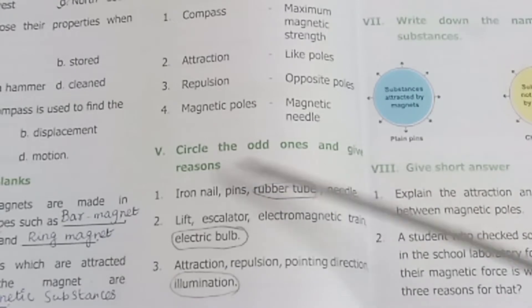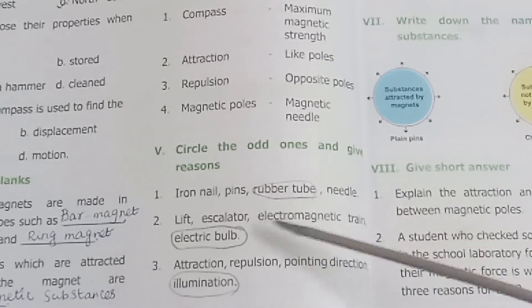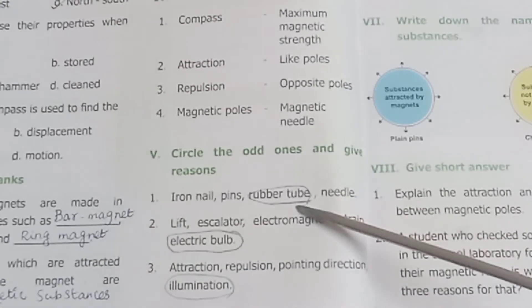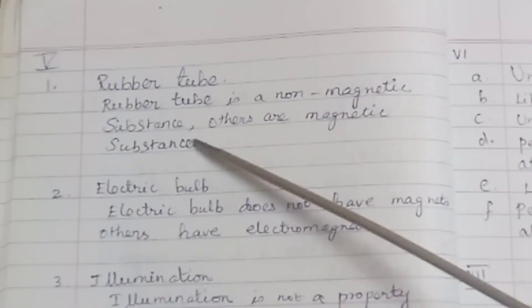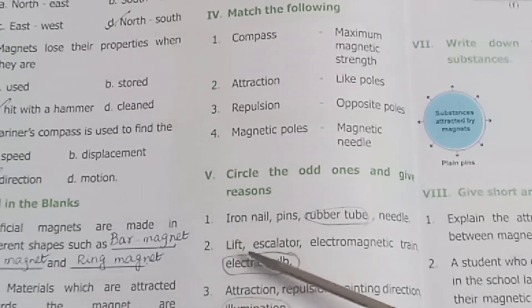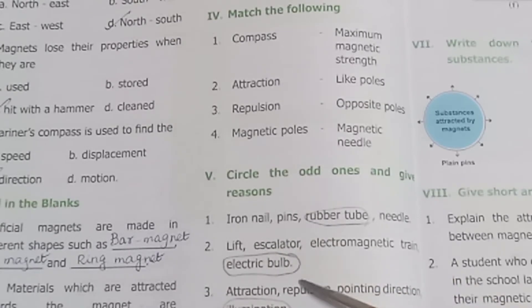Question 5: Circle the odd one and give reason. Items: iron nail, pins, needle, and rubber tube. Rubber tube is the odd one — rubber tube is not attracted by a magnet. Rubber tube is a non-magnetic substance, whereas the others are magnetic substances.